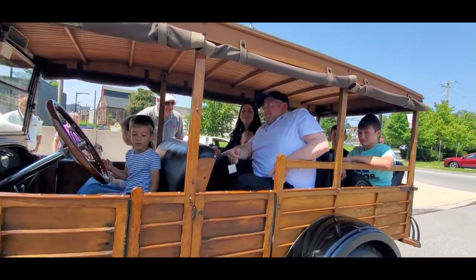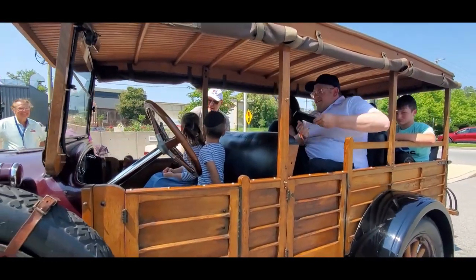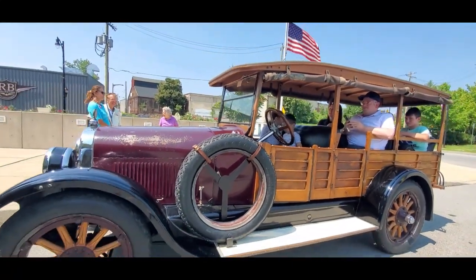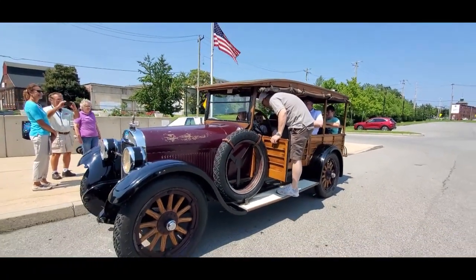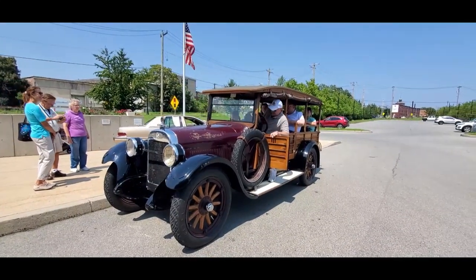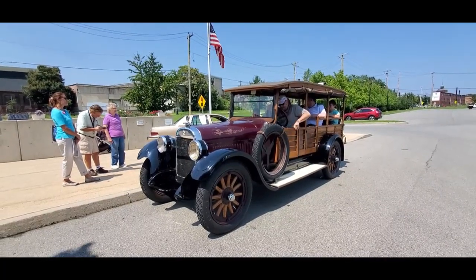It's amazing — the people seem a lot smaller back then. You're going to help me drive it. That's great.